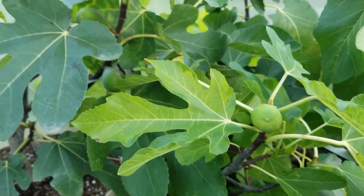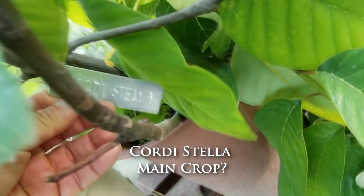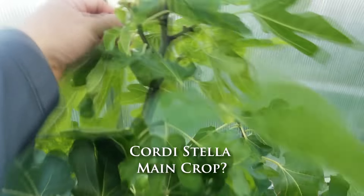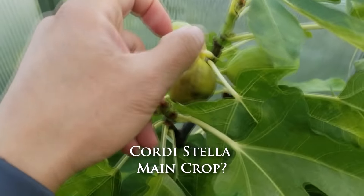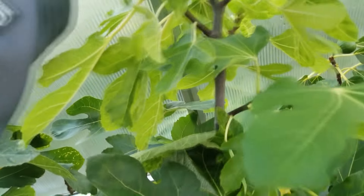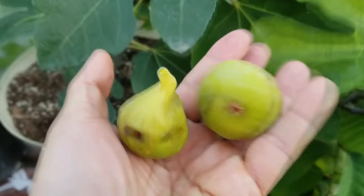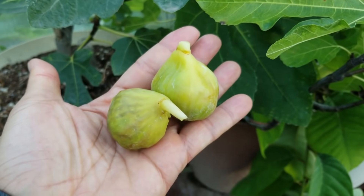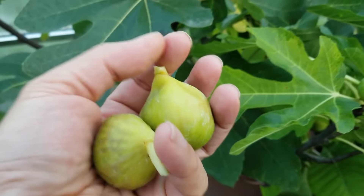Here's another ripe fig right here. This one is actually labeled as Cordy Stella, but it actually might not be that, or it could be just the Cordy Stella main crop. There are a couple of ripe figs on here — definitely a main crop fig. I'm not sure if it's Cordy Stella or not, but we shall see.